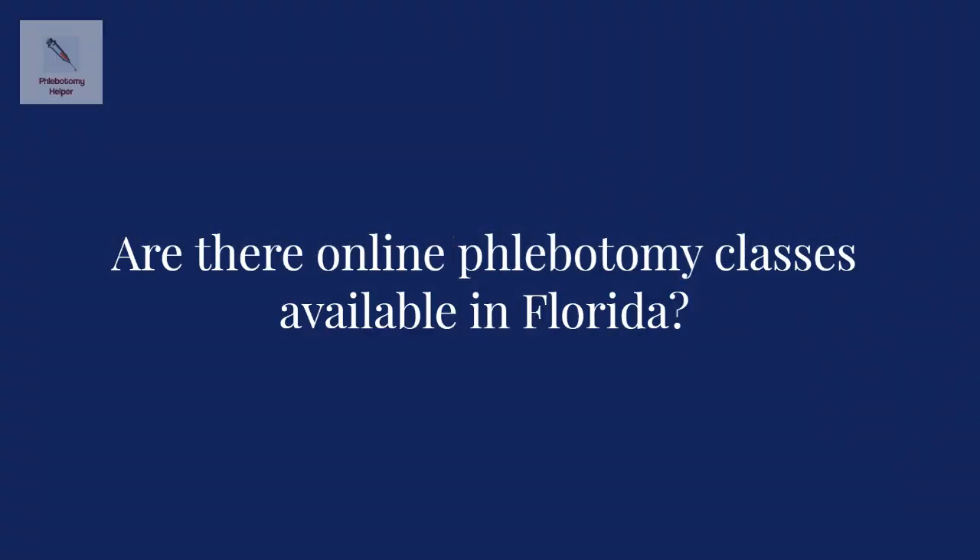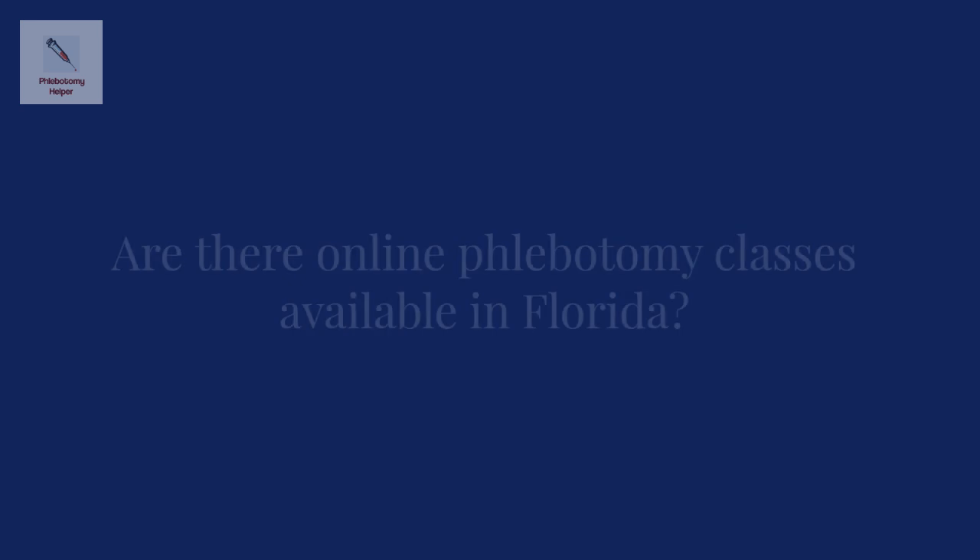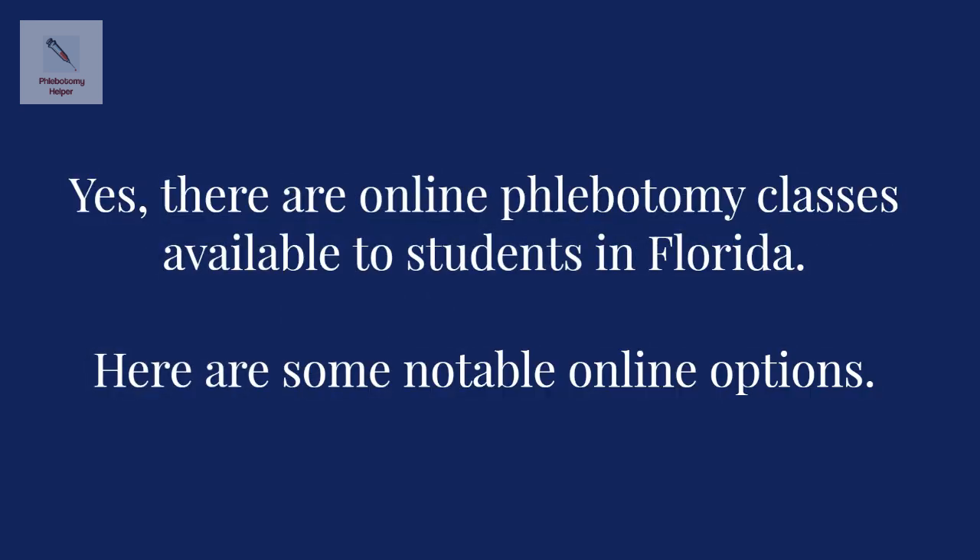Are there online phlebotomy classes available in Florida? Yes, there are online phlebotomy classes available to students in Florida. Here are some notable options.